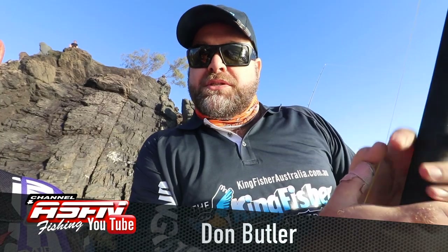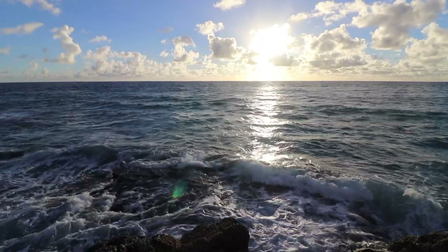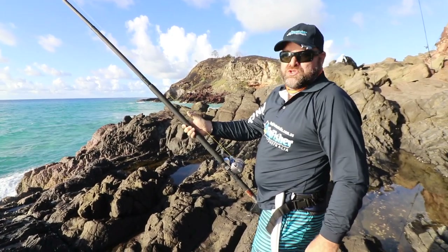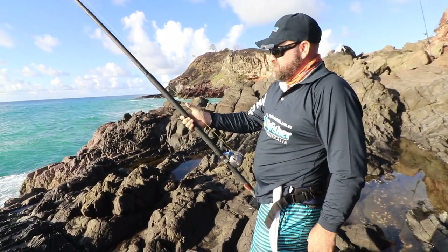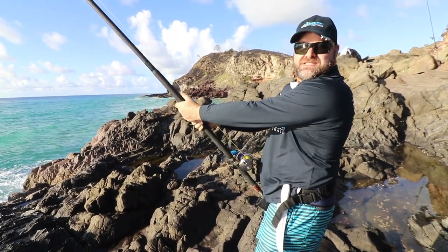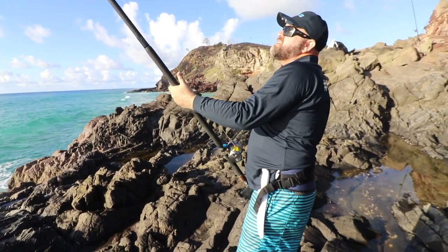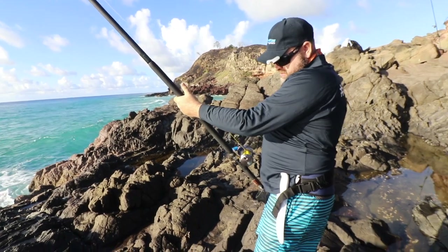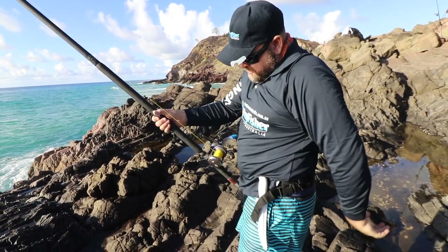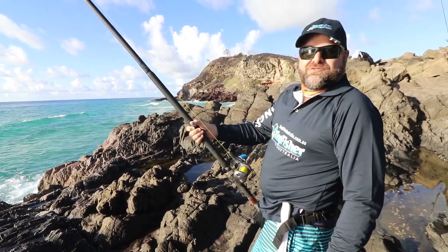We've got a live dart out here at the moment and hopefully we can get onto a Spanish Mac or a big GT. It's just been picked up. Not too sure as yet what is on. We've tightened up the drag and looks like he's set and hooked. Let's see where we are, see if we can turn him at any stage. We've still got a good amount of line on, so we should be in for a good fight.